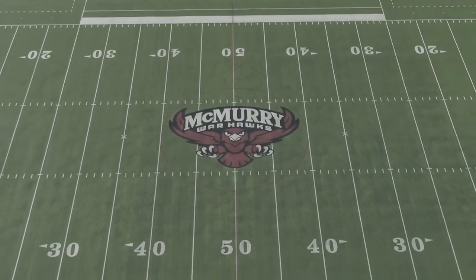One of our most unique facilities at McMurray University is Wilford Moore Stadium. This facility is not only home to McMurray football, but also home to McMurray's men's soccer, women's soccer, and track and field programs. Let's hear a few fun facts about this facility.